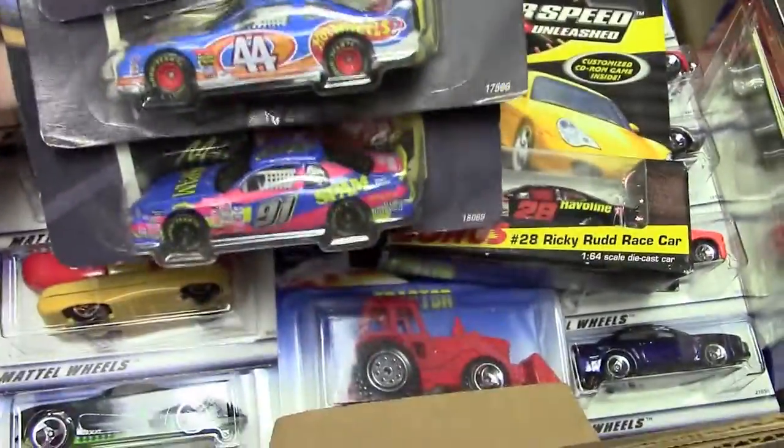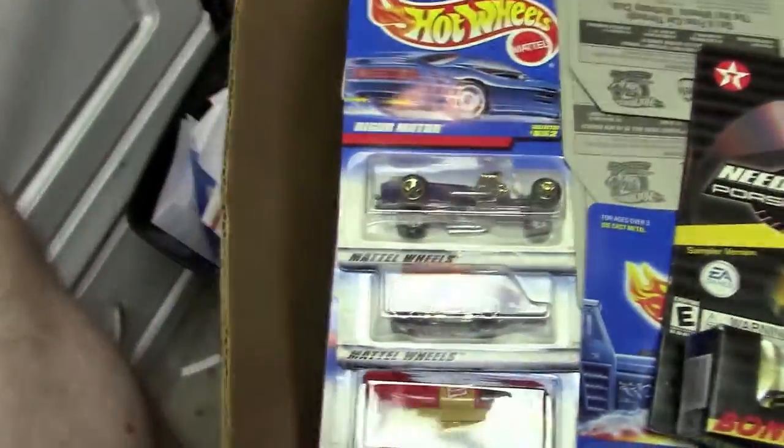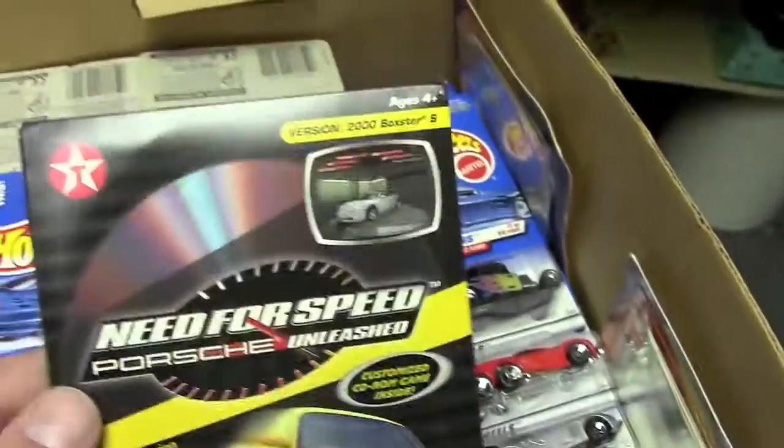Some NASCAR stuff, which I think a lot of these I acquired mostly for the wheels and tires because I don't really have any connection to them. I don't really remember them. These came from — I think Texaco was running some kind of promotion. You fill up gas or something, you got the cars. I don't know where this one came from. Two of those Haviland cars.